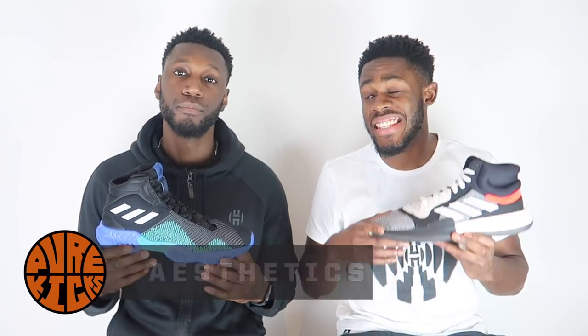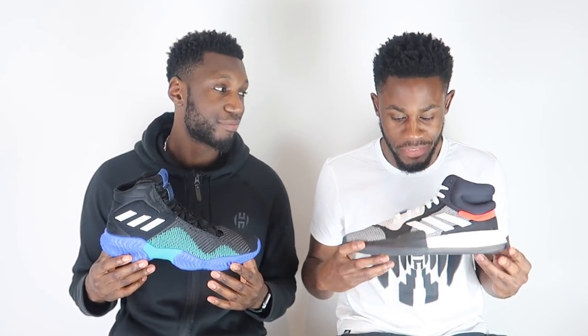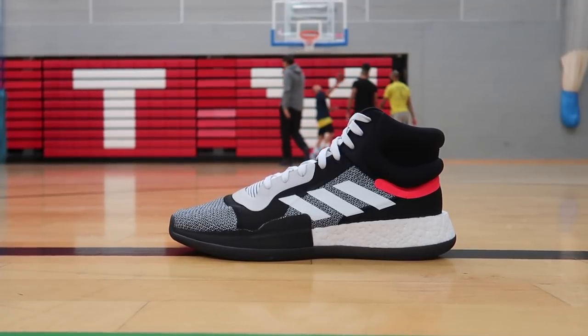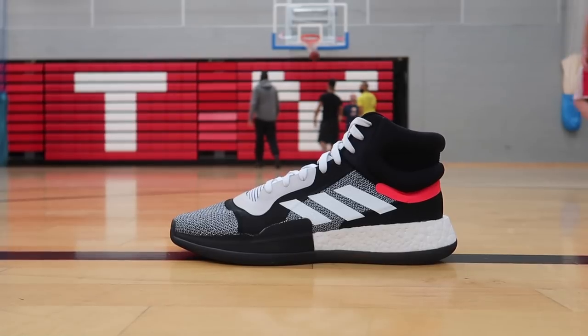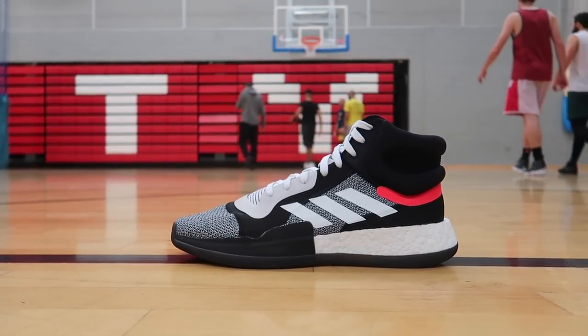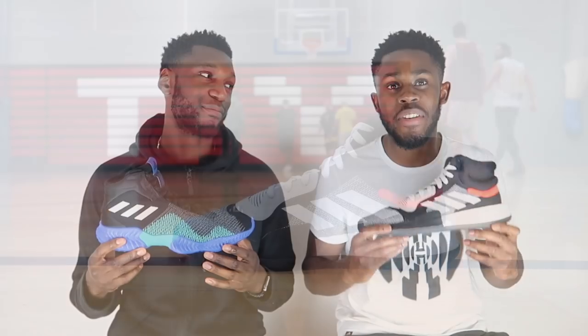First things first, comparing the aesthetics of both shoes. The Marquee Boost is just mean, man — it is fantastic, especially in this colourway. I love the old school traditional look the shoe has with the thick white midsole and the white laces. It's super tasty.